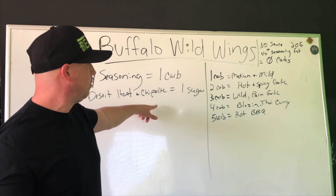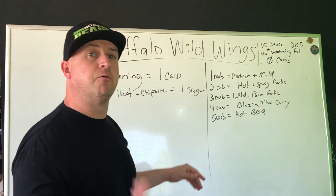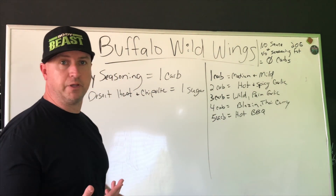However, desert heat and chipotle both have one gram of sugar. So if you're trying to avoid sugar, stay away from those two — desert heat and chipotle.